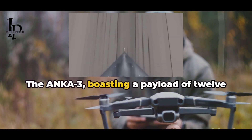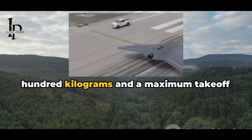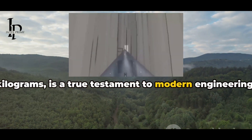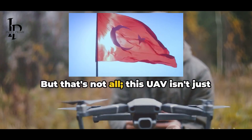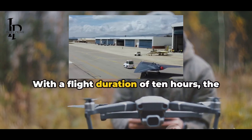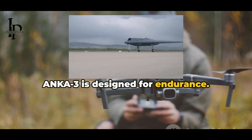The Anka 3, boasting a payload of 1,200 kg and a maximum takeoff weight of 6,500 kg, is a true testament to modern engineering. But that's not all — this UAV isn't just about height and speed. With a flight duration of 10 hours, the Anka 3 is designed for endurance.